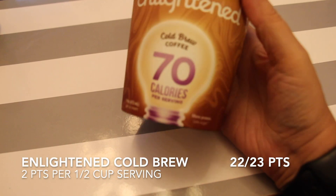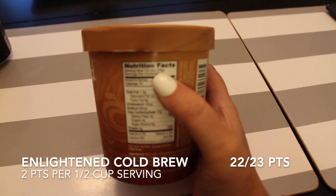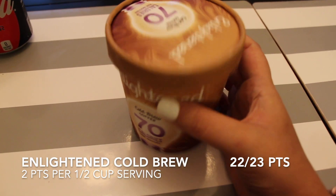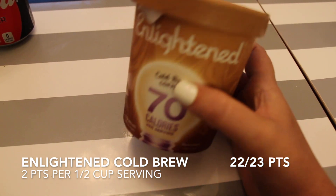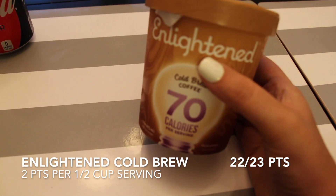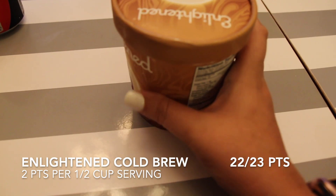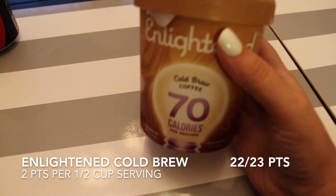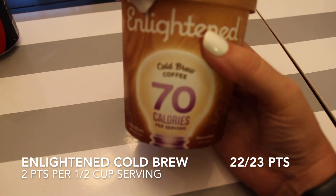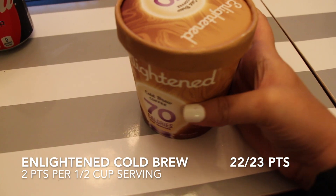I had a lower point dinner because I'm having ice cream for dessert. For dessert I'm having Enlightened cold brew — 70 calories per serving. The serving size is 70 grams, which is a half cup, so it's two points for a half cup. I'll measure out enough to end my day at 22 or 23 points. This is really good — I've tried a few other Enlightened flavors and I prefer the cold brew the most; it also has the least calories per serving.